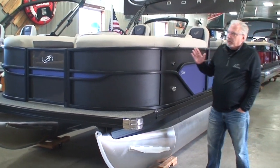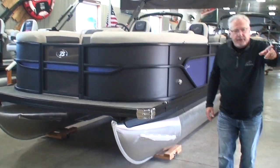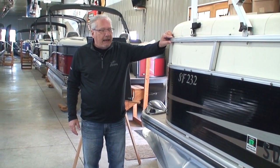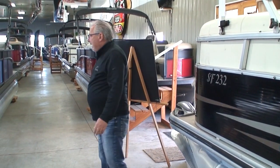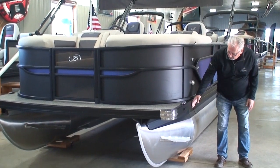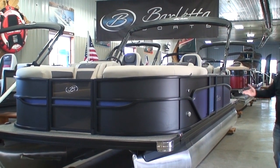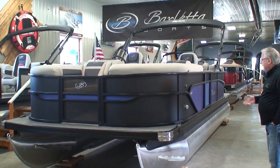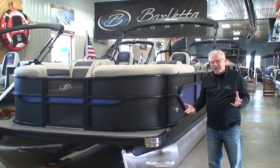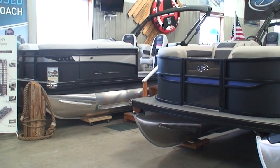We've also added what's called a blackout package. Normally the aluminum rails are standard anodized aluminum, but with the blackout package the rails are black anodized, and the rub rail, skirting, and bimini top frame are all black anodized as well. It's a very attractive appearance — we bring in 99% of our Barlettas with the blackout package because we think it really enhances the appearance of the pontoon. It's just gorgeous.